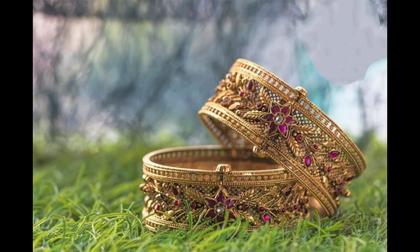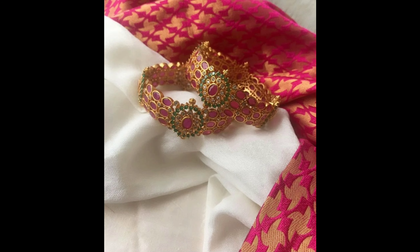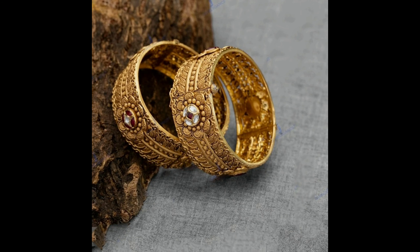Hello everyone, welcome to our channel. Today we have designer gold bangles design ideas. All the bangles are grand ruby stones and white stones gold bangles designs. These bangles you can wear at grand functions and traditional wear. All these bangles have a screw lock system also.